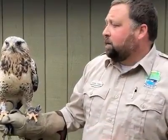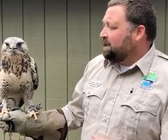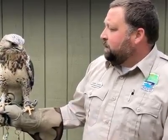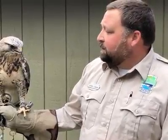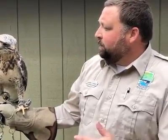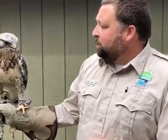We're right at that kind of southern part of their winter range. Unfortunately, several years ago Nanook made his way down here and got hit by a car, and his wing was so badly damaged that we had to amputate part of it. So he wasn't able to be released obviously — now he hangs out with us.